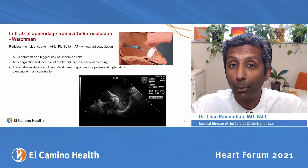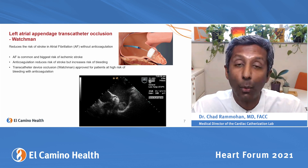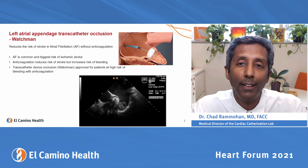Most people are given blood-thinning medication such as warfarin, Eliquis, Xarelto, or Pradaxa — medications you've probably seen advertised on TV — and they work great. But some people can't take those medicines because of bleeding complications. So instead of thinning the blood all over the body just to affect this one appendage, the idea is to close off the appendage to lower the risk of stroke.